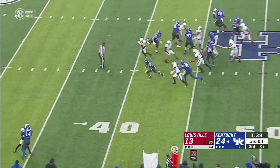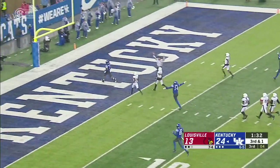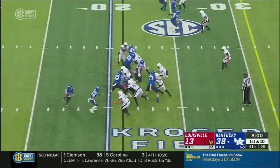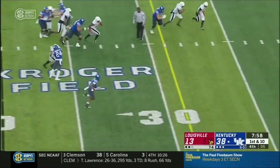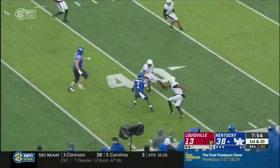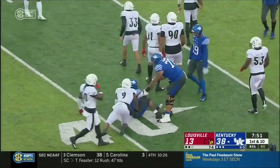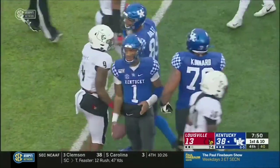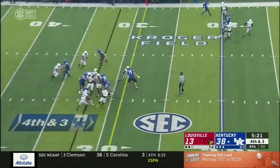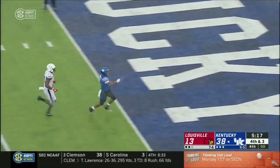And it's Bowden keeping it himself with open space, all the way into the end zone — another one. Tell everybody he caught a pass today, too. Bowden gets a block from Rodriguez, off to the races again. Mark Stoops probably is like, why don't you go down — let's milk some time off the clock. And Rodriguez gets the block for Bowden, and Bowden to the house again.